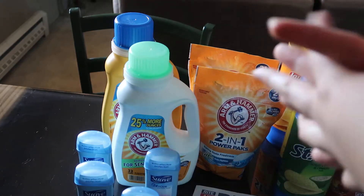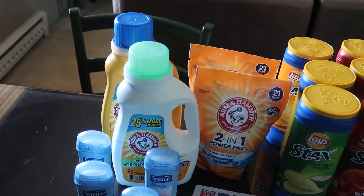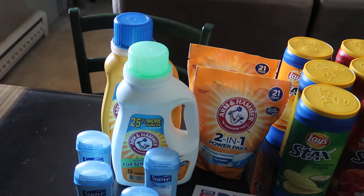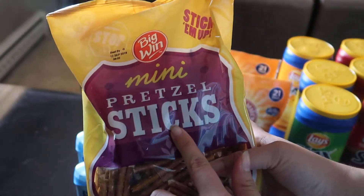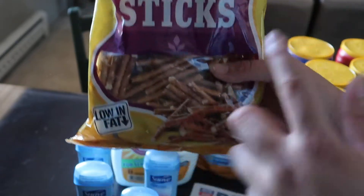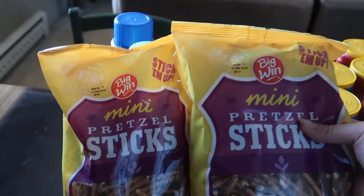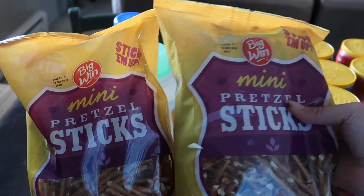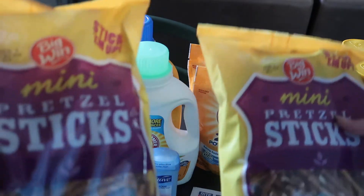Oh, I almost forgot — besides the monthly deals there's also a lot of clearance right now. These mini pretzel sticks are on clearance for 54 cents a bag; they're normally $2.19. I was really happy to get two bags of those.